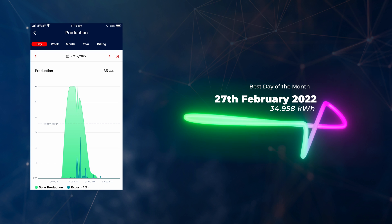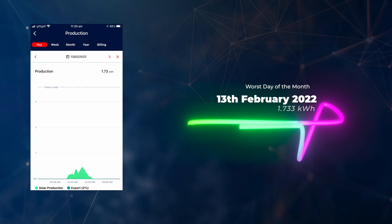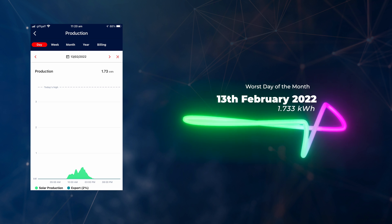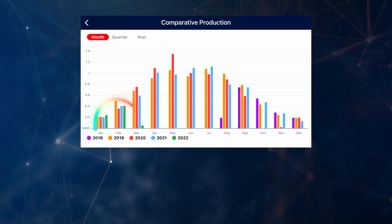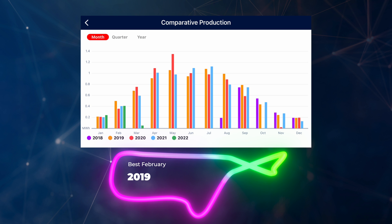As we head into summer, solar production should hopefully cover most of our house needs. Looking at production highlights: our best day was the 27th of February with 34.958 kilowatt hours generated, and our worst day was the 13th of February with only 1.733 kilowatt hours. Looking at our historical chart, February 2022 is slightly up on the previous year, but 2019 remains our best February for solar production since we installed the system.